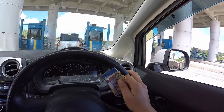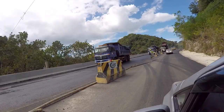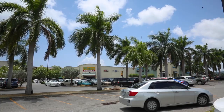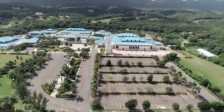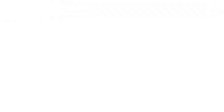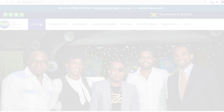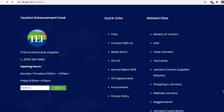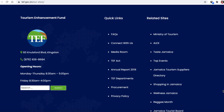Jamaica has been rapidly changing in the last 20 years — it's obvious to anyone who pays attention to this growth of infrastructure. One of the main factors contributing to these changes is a new act about funding passed by parliament in December 2004, which established an organization known as the Tourism Enhancement Fund.